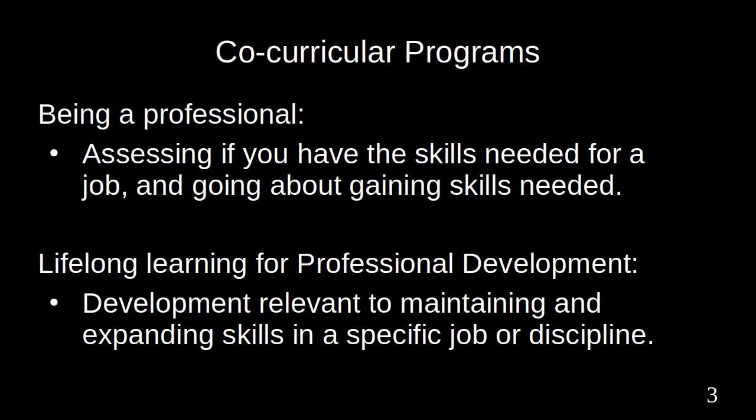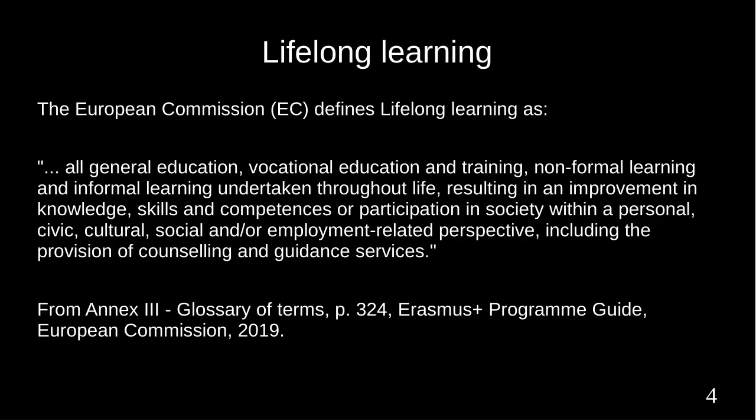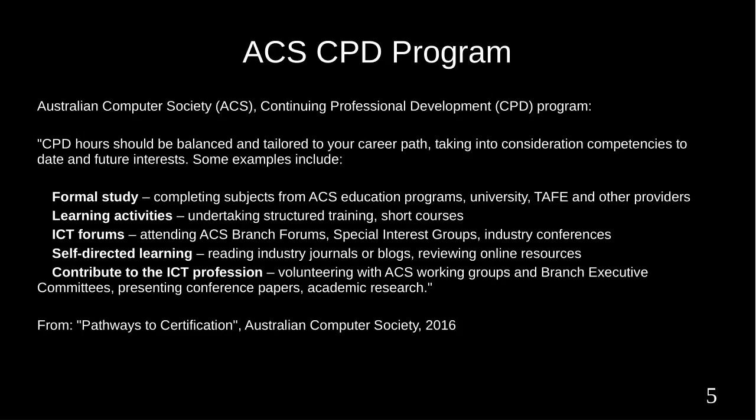This is commonly called Lifelong Learning. Development relevant to maintaining and expanding skills in a specific job or discipline is professional development. The European Commission defines lifelong learning as all general education, vocational education and training, non-formal learning and informal learning undertaken throughout life, resulting in an improvement in knowledge, skills and competences.